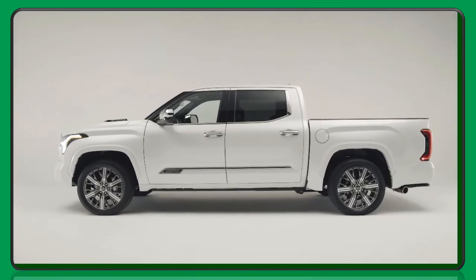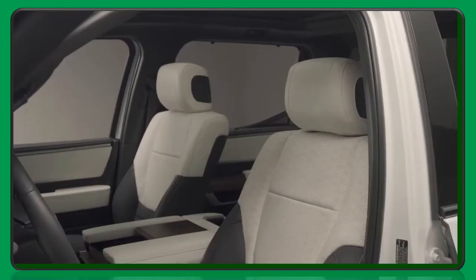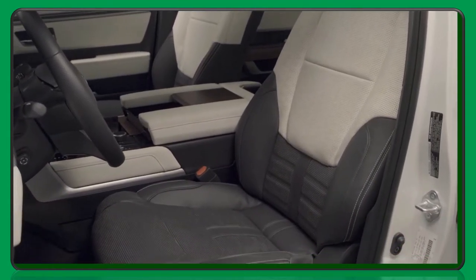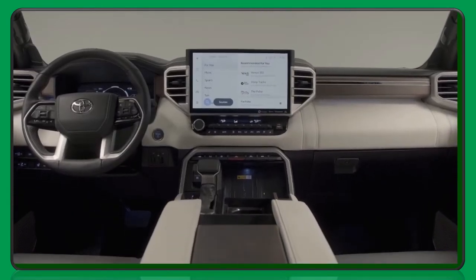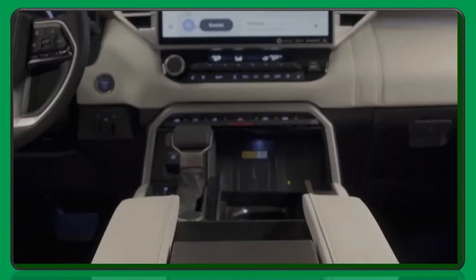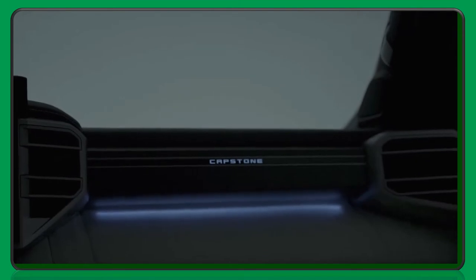Automatic running boards usher everyone into the premium cabin experience, which is undoubtedly enhanced by standard semi-aniline leather-trimmed seats. The seats are not only luxurious, but they also feature stylish perforation and a Capstone-exclusive black and white color scheme. The center console and passenger side dash are trimmed in genuine dark American walnut with an open-pore finish that emphasizes the wood grain. The walnut inlay on the dash surrounds a Capstone logo that illuminates when the doors are open.